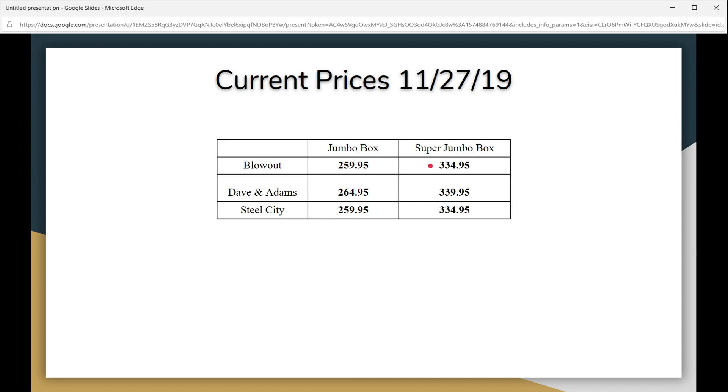As you can see, these boxes are very pricey compared to a normal release that's usually about a hundred dollars for a hobby box. Dave and Adam's has $264.95 and $339.95, and Steel City goes ahead and matches Blowout's prices. These prices will fluctuate — they'll probably just go up.